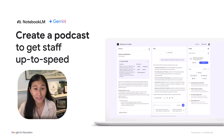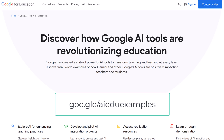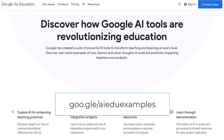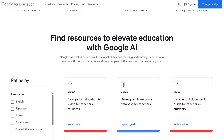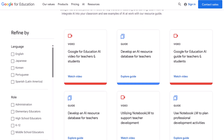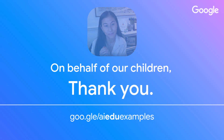There are so many use cases I could give you if we had more time. You can go to goo.gle/ai-edu-examples to see what our AI Edu Fellows from all over the world are using Gemini to do to uplift students and teachers in their communities. On behalf of our children, I want to thank you all for listening — I hope you enjoyed my tips.